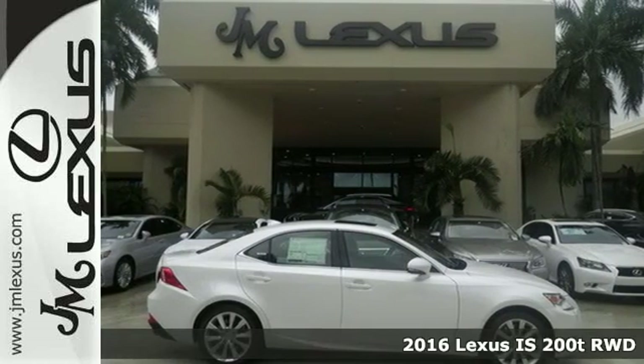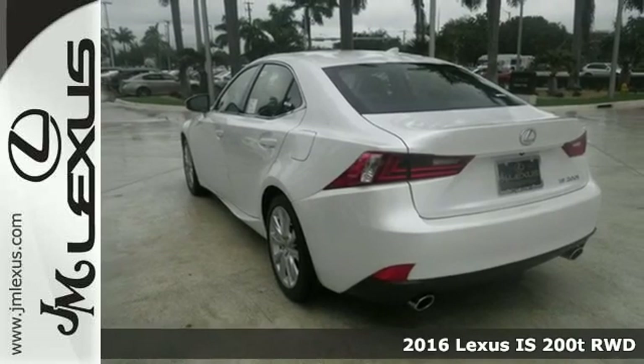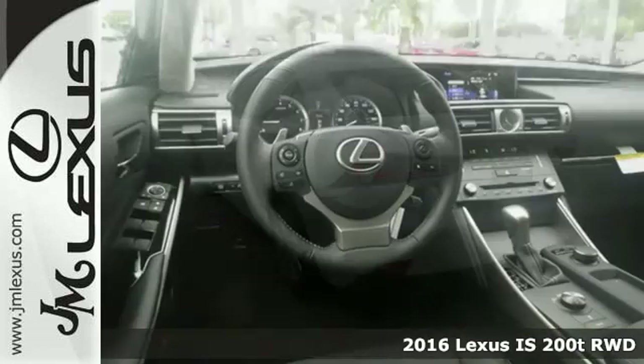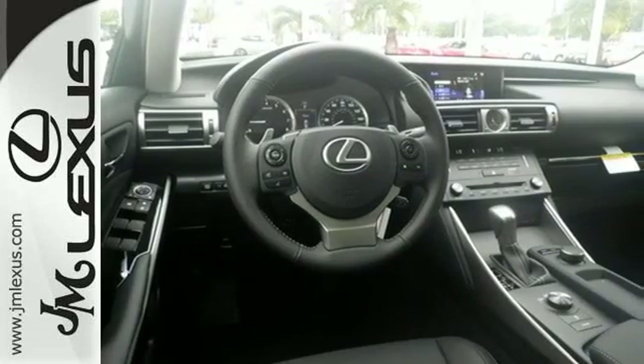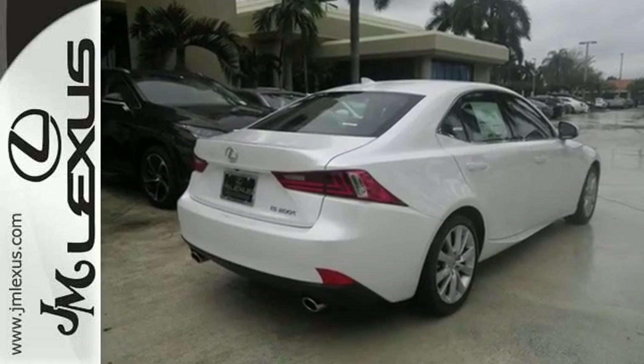Here's a 2016 Lexus IS, focused on the road, with controls that are focused on giving you more of what you want. Convenient technology features abound, making life simpler, more interactive, and entertaining.